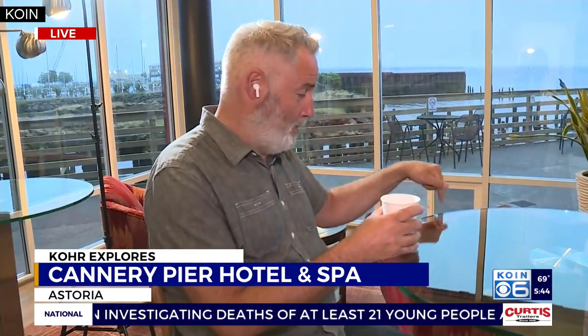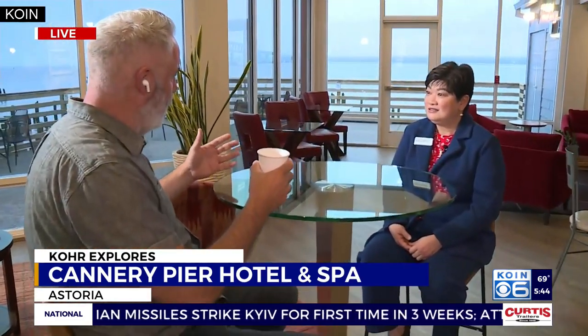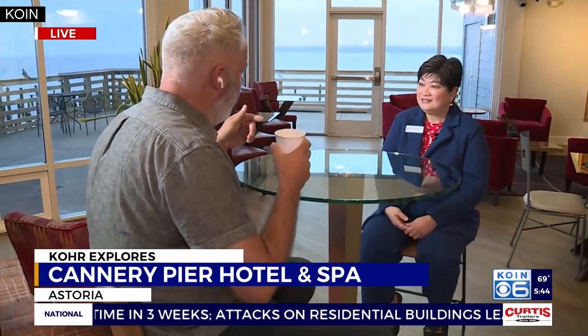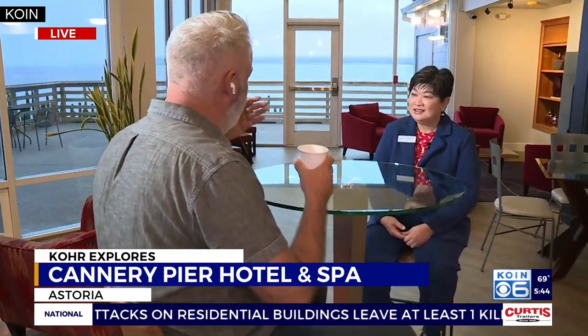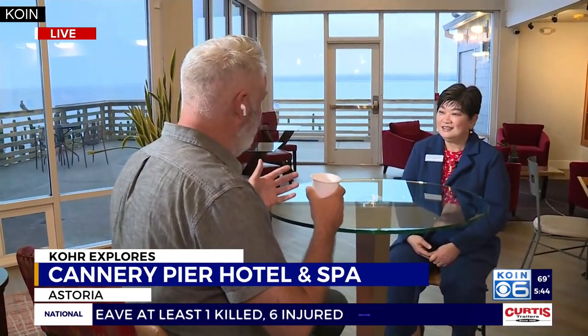A lot of the original pilings on which the cannery stood here are still in the ground as we speak this morning. This hotel was the vision of an architect who lived here — had a dream about putting a hotel here and everybody thought he was nuts. Banks wouldn't loan him money, but his dream all these years later came to pass, building on a lot of the cannery tradition that was here.